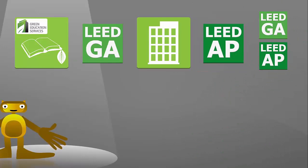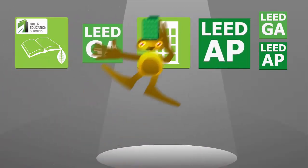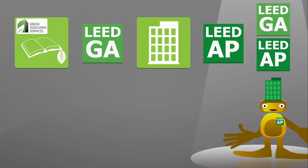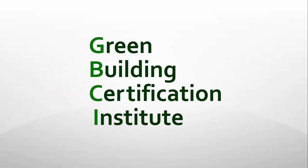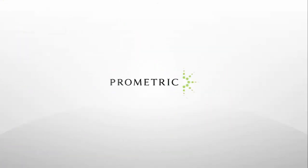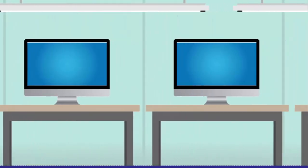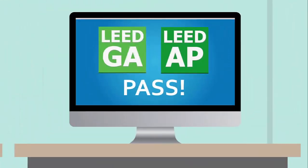If you do have experience working on a LEED registered project within the last three years, you can either split up the exams in separate testing sessions — taking the Green Associate first, followed by the AP exam of your choice — or you can register to take the LEED AP combined exam, taking both exams on the same day. There are two organizations involved with the credentialing process: the Green Building Certification Institute, who acts as gatekeeper, and Prometric, a national testing agency that administers all LEED exams. The computer-based tests are given on-demand based on your local testing center's availability, and you get your score directly after taking the exam.